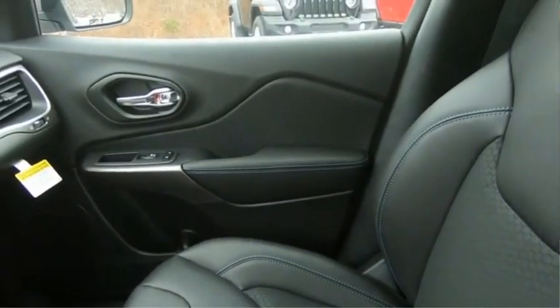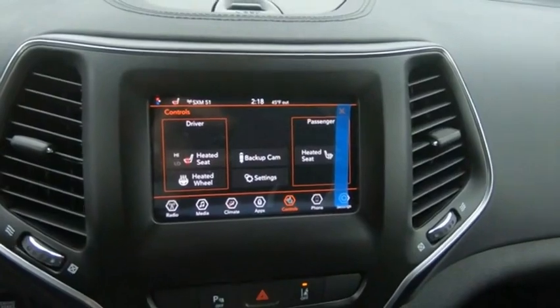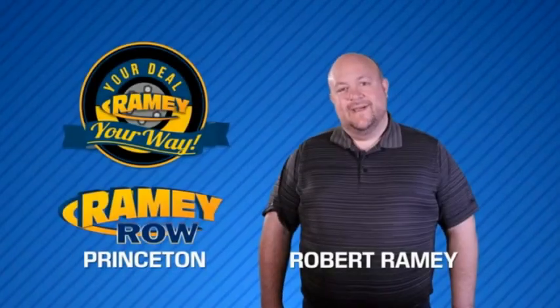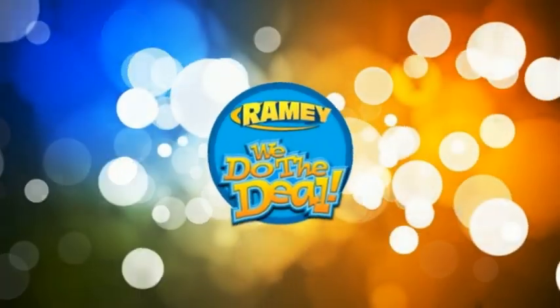Come see the car for yourself. For years, Ramey Auto Group has been doing the deal with our customers. We do the deal.